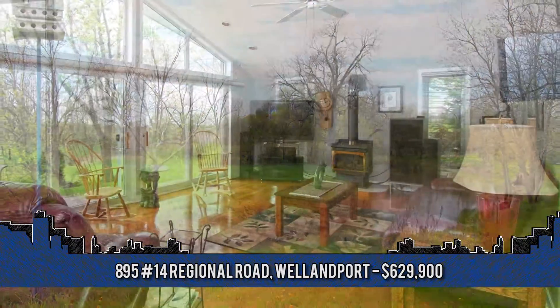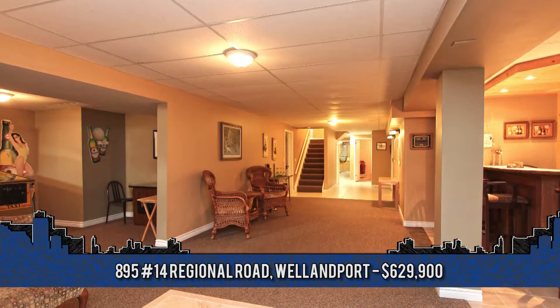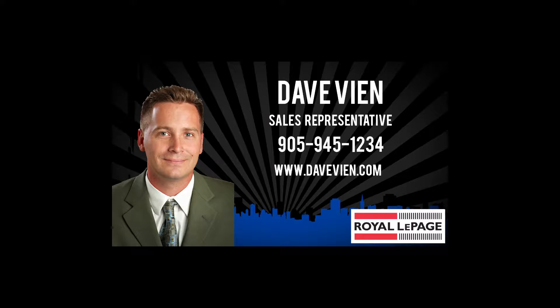Additional features include a family room with scenic views, finished basement and much more. To arrange a viewing, contact Dave Vienne, sales representative with Royal LePage Niagara at 905-945-1234.